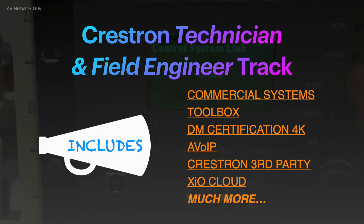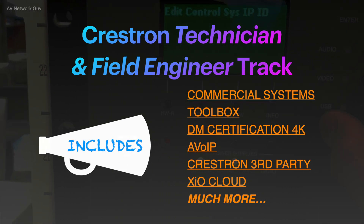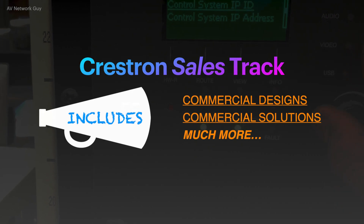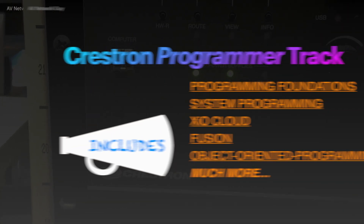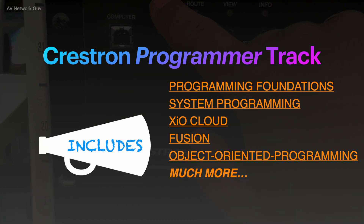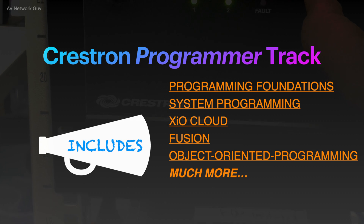Technician Field Engineer Track, where you learn how to install, configure, and commission Crestron systems. Sales Track, where you learn how to position the best solutions for your customers. Programmer Track, where you learn how to use Crestron programming tools to create custom solutions that customers love to see.